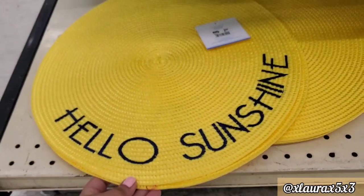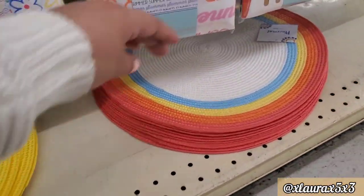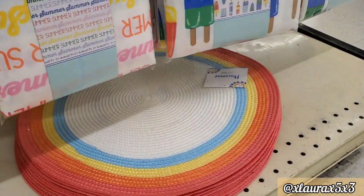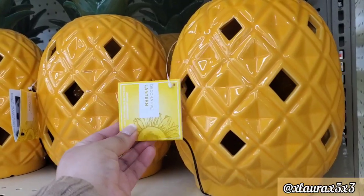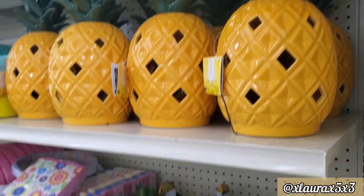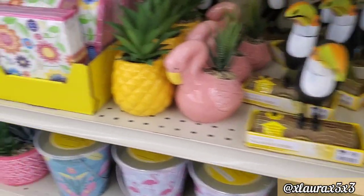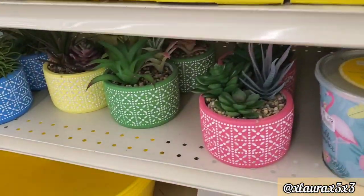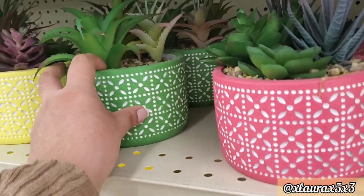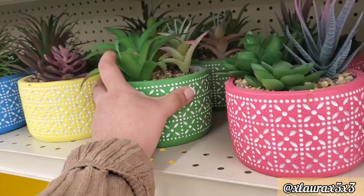They have these placemats for $2.50 — they say 'Hello Sunshine.' These sold out so fast. They have these that look like a rainbow also. I went over this aisle in my previous Big Lots shop with me. They added these pineapples that are ceramic — they didn't have a price, they were pretty large. The two cans are $9. Everything I don't mention is in my last video, guys, so definitely check that out — I don't want you guys to miss out. They have these succulents for $12, and these pretty summery colors — they were pretty large.